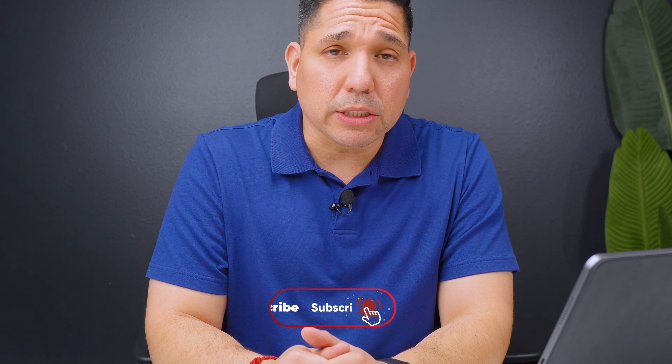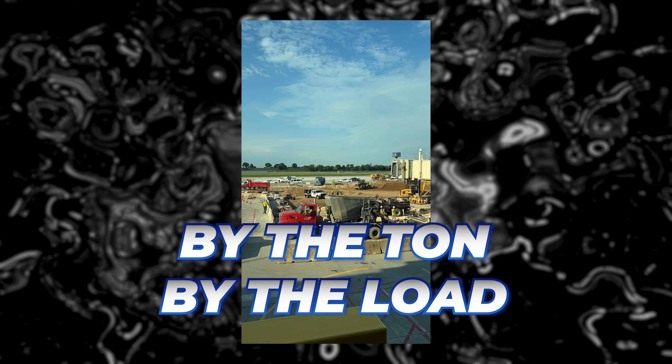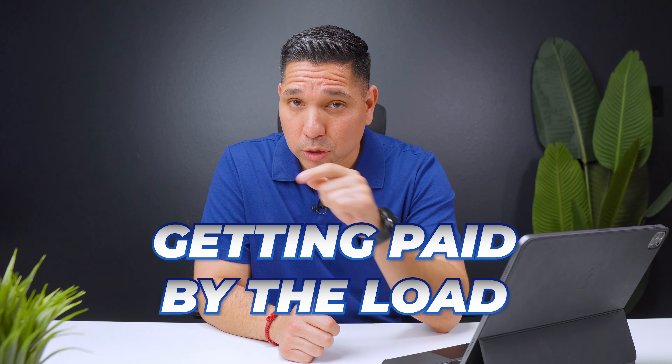Welcome to the channel. This is Jay Mancini, where we keep the wheels rolling and the cash flowing. If you're new to the business and you want to know what it means to get paid by the load or by the ton, I'm going to be explaining what you need to know when it comes down to getting paid by the ton or getting paid by the load.